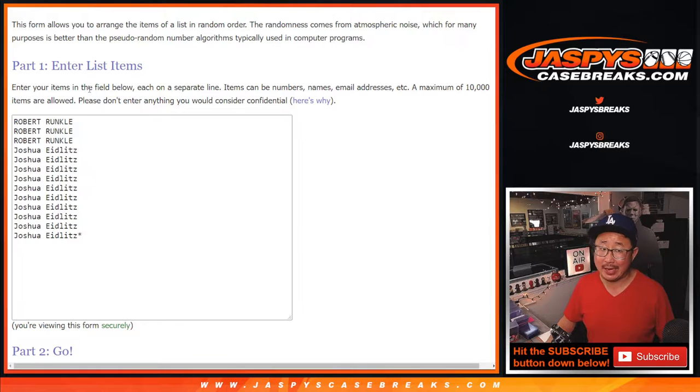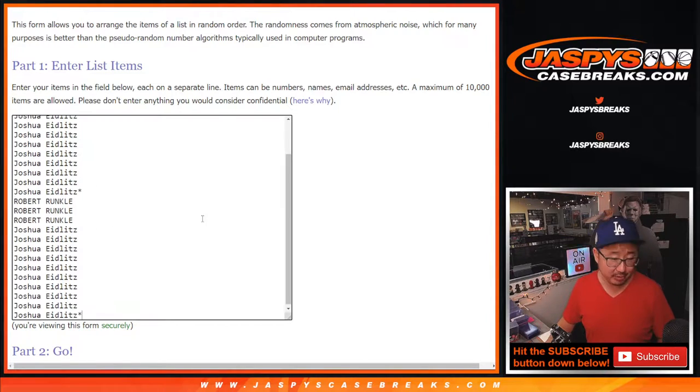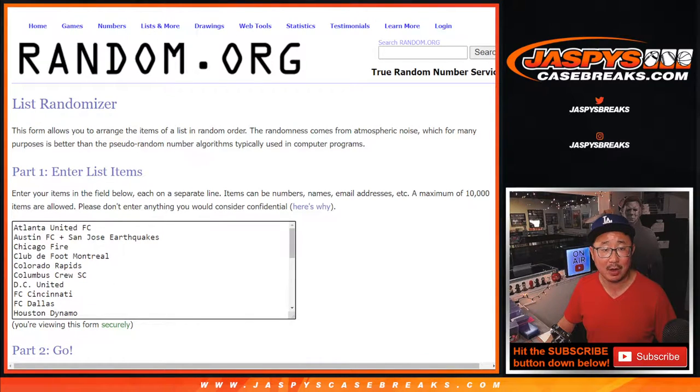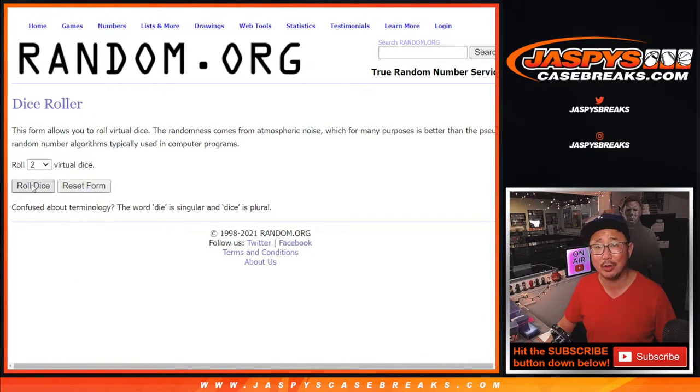One spot gets you two teams, and it's the Robert and Joshua show right here. Thanks for grabbing those spots, you guys. Appreciate it. All the teams are in. There's the combo: Austin, San Jose. They know this by now. Let's roll it.